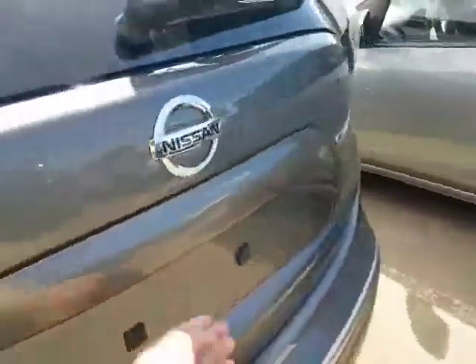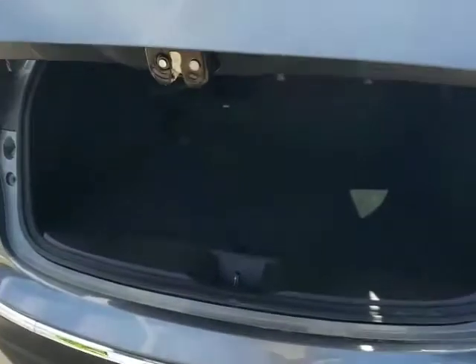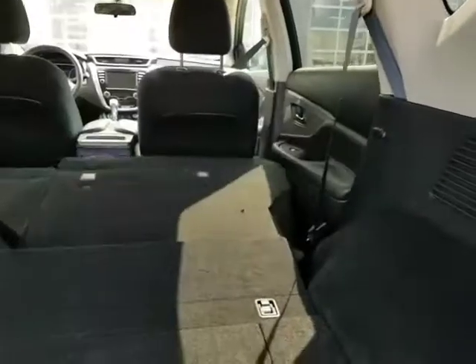USB plug-ins in the back as well. You can open the liftgate from the button or from the fob. You do have the factory remote starter as well with these vehicles. The panoramic moonroof — I know that's very important to you. You got your spare underneath here, it's a full-size spare. And you can pop down the seats just with the pull right there.